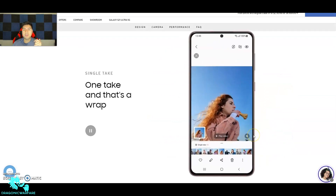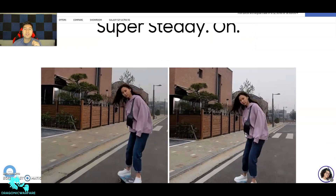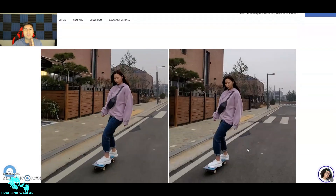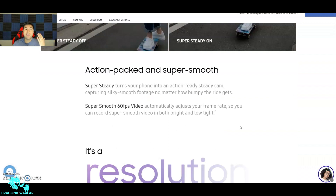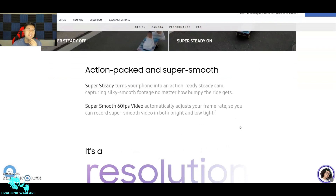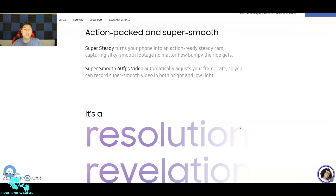There's also One Take with different cool effects. Another great thing with Samsung cameras is Super Steady — you don't need a gimbal or anything. As you can see, with stabilization off it's very shaky, but with it on it's completely smooth. Super Steady turns your phone into an action-ready steadicam, capturing silk-smooth footage. Super Smooth 60fps video automatically adjusts frame rate so you can record smooth video in both bright and low light.